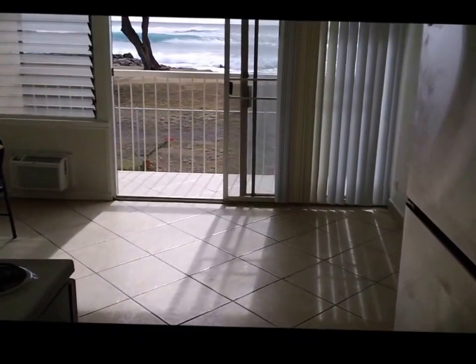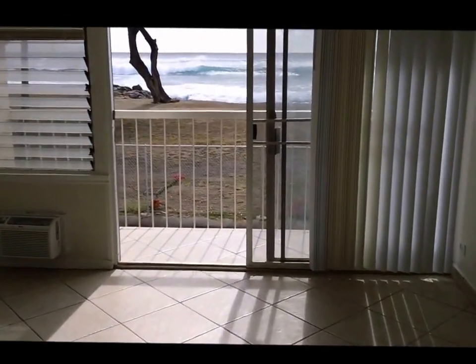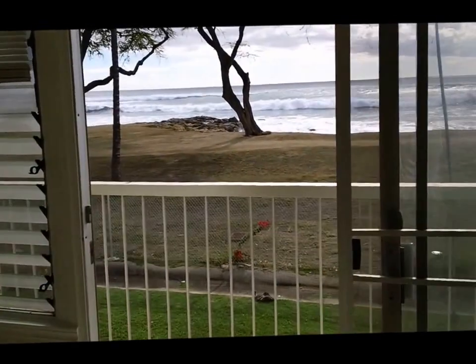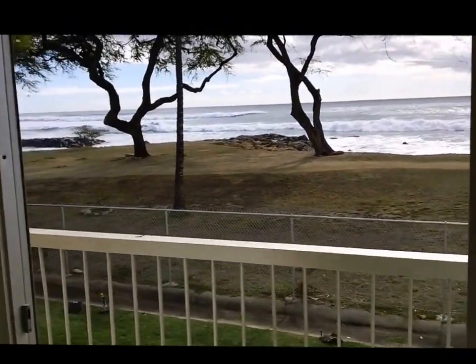It's been beautifully refurbished and redecorated with tile floor, and of course the ocean view that everybody desires and is so hard to find in some locations here in Hawaii.